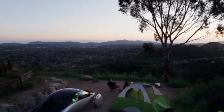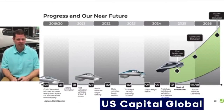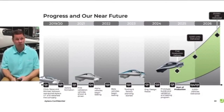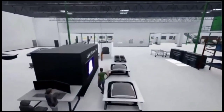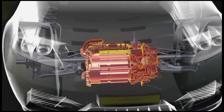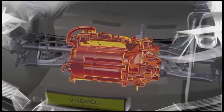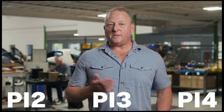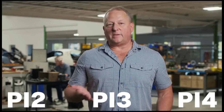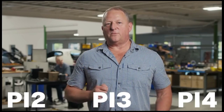To truly understand the efficiency of the Aptera, it's helpful to compare it with other electric vehicles. The Lucid Air, another highly efficient EV, achieves around 5 miles per kilowatt hour by incorporating a heat pump and optimizing its design. While this is impressive, the Aptera's target of 10 miles per kilowatt hour sets a new benchmark in the industry. The Aptera's main competitors include other ultra-efficient EVs like the Lightyear One and Sono Motors' Sion, both of which also feature solar integration and aerodynamic designs. However, the Aptera's unique three-wheeled configuration, lightweight construction, and lower cost of ownership thanks to solar charging give it a distinct advantage.